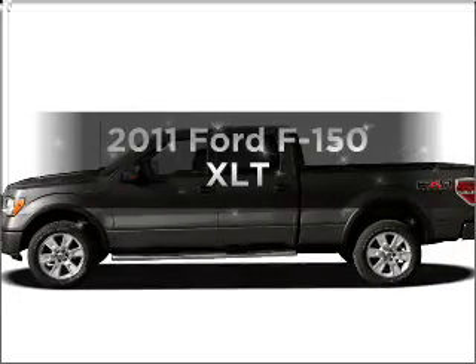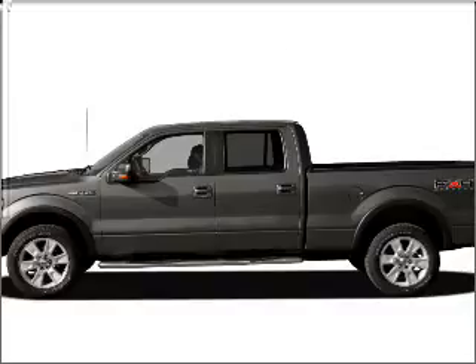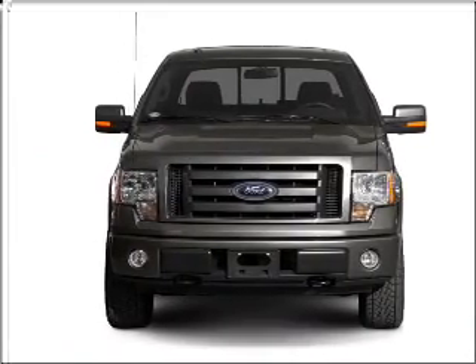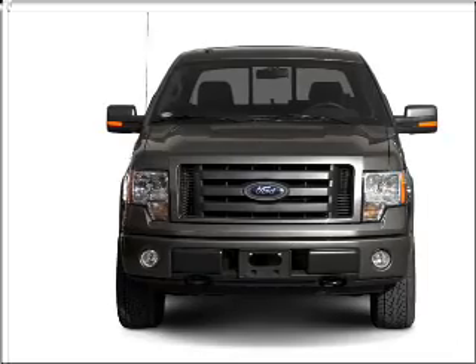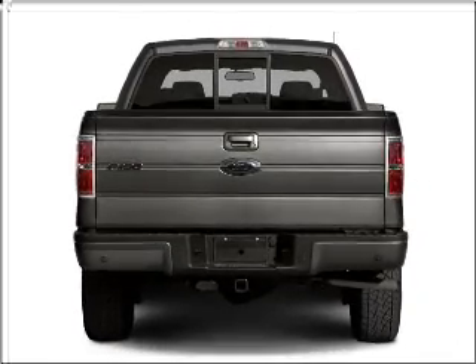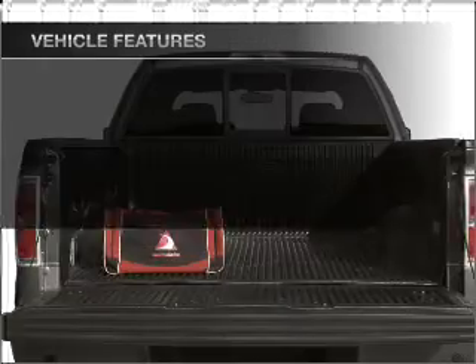Imagine yourself in this 2011 Ford F-150. Travel the roads in style and comfort in this great vehicle, with a powerful 8-cylinder engine that responds smoothly to its 6-speed automatic transmission. Premium wheels lend a distinctive appearance. Brake safely with the anti-lock braking system.